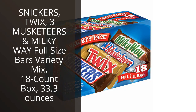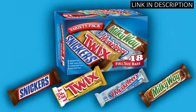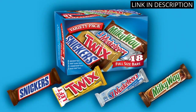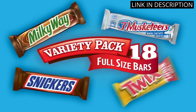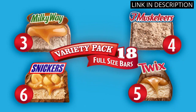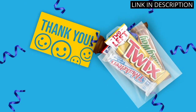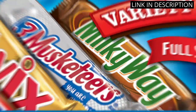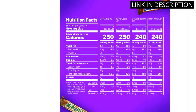I absolutely love the Snickers, Twix, Three Musketeers, and Milky Way full-size bars variety mix. As a candy bar enthusiast, this box has everything I could ever want in one package. Each bar is full-sized, which is perfect for satisfying my snacking needs. The variety within the box means I never get bored and always have a different flavor to try. The 18-count box is also great for sharing with friends or keeping for myself. Overall, I highly recommend this mix to anyone who enjoys chocolate candy bars.